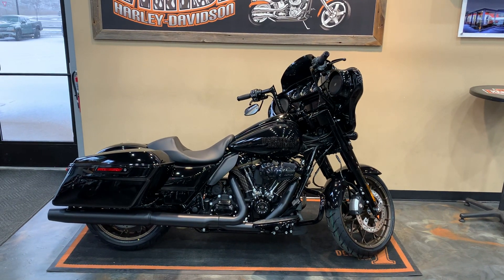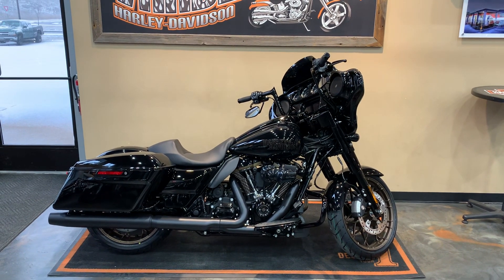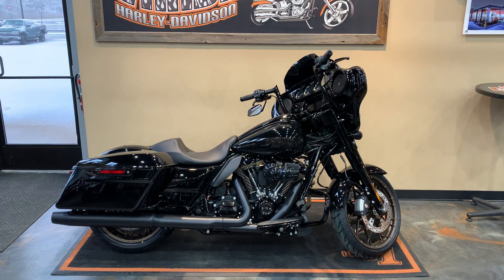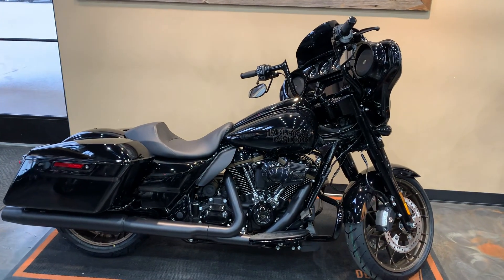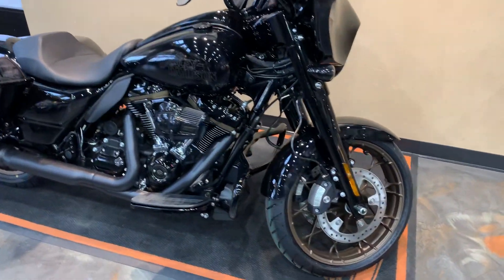Well, would you looky here — 2023 Street Glide ST, Vivid Black is our color. We've got some extras on this one, fresh to the floor here.